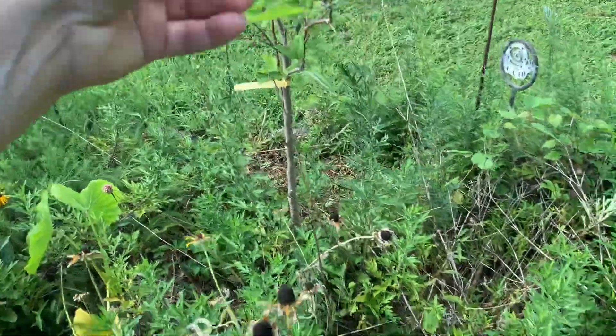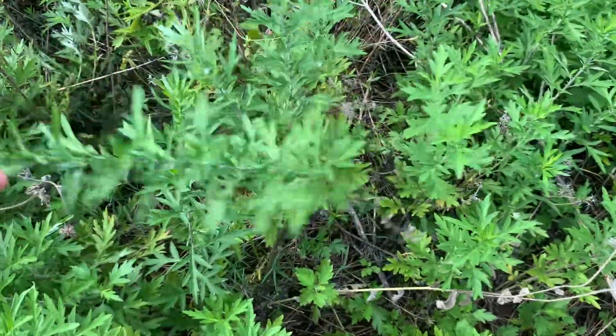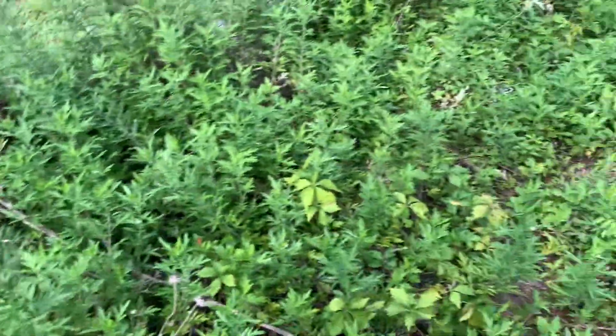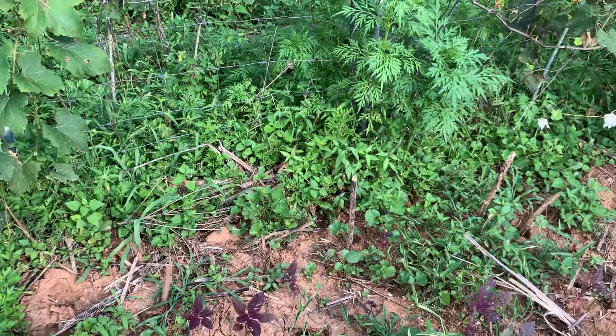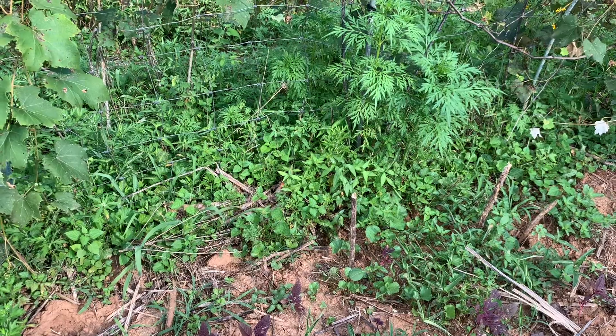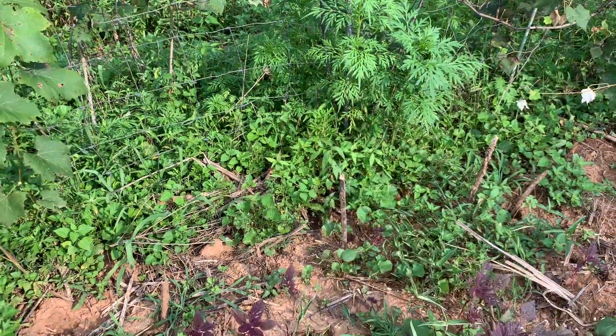Second apple tree, doing good. I've been using some of the mugwort. I've got a nasty, nasty sting from a wasp. I'll just show you one of my fingers — how swollen it is. It's awful.